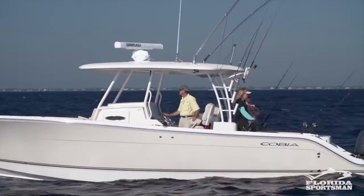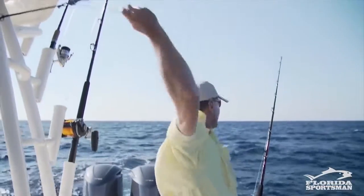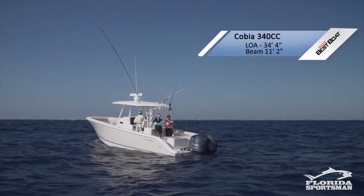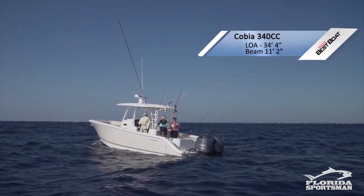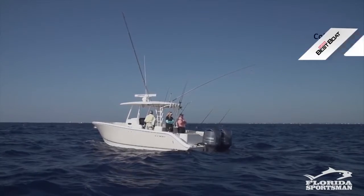This boat is a big, roomy, beefy boat. It doesn't surprise me — it comes from Maverick Boat Company. Maverick, Hughes, Pathfinder — those names are synonymous with hardcore fishing. This boat was designed by fishermen, but they wanted it to be comfortable too for the family.